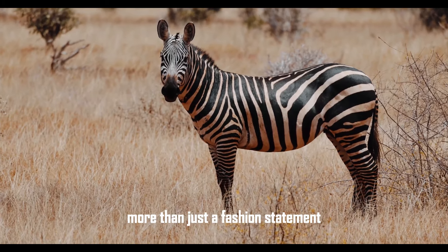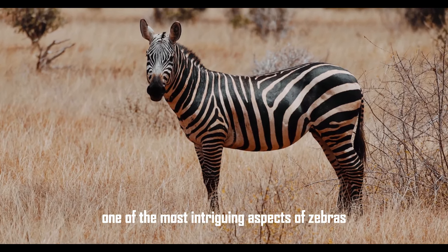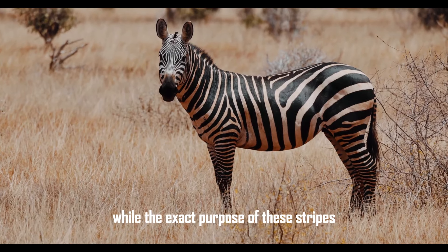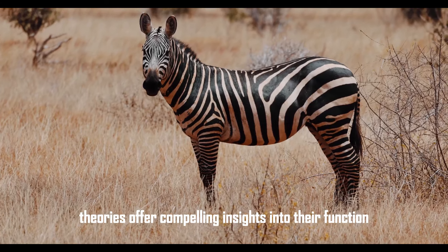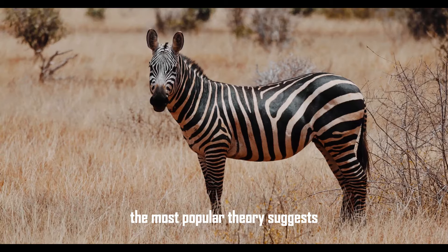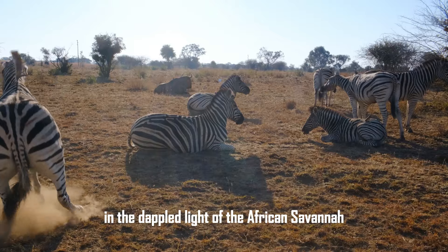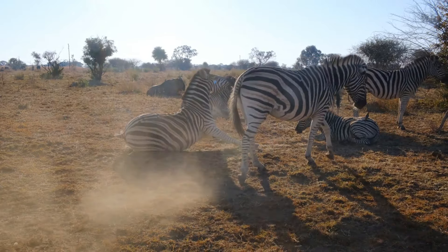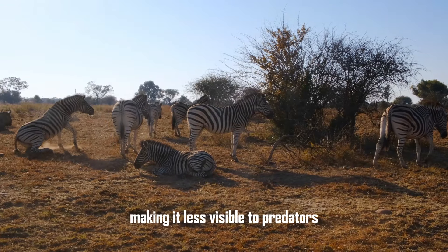Stripes — more than just a fashion statement. One of the most intriguing aspects of zebras is their stripes. While the exact purpose of these stripes is still a subject of scientific debate, several theories offer compelling insights into their function. The most popular theory suggests that stripes serve as a form of camouflage. In the dappled light of the African savannah, or in the dense vegetation of forested areas, the vertical stripes can break up the outline of the zebra's body, making it less visible to predators.